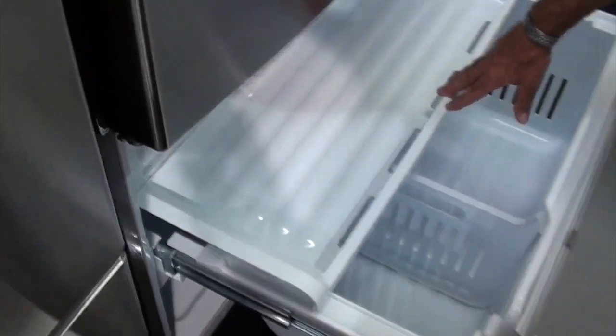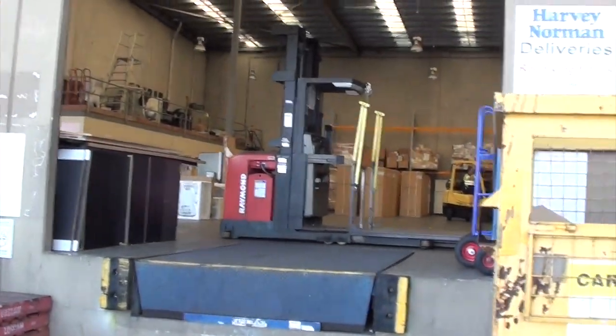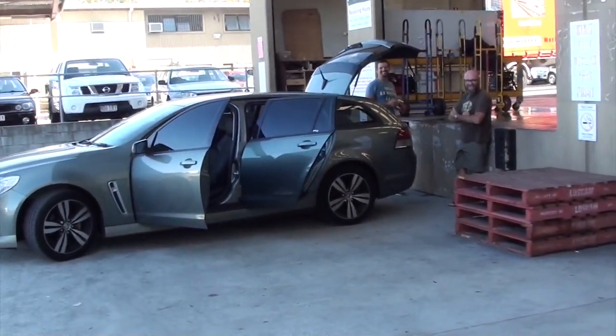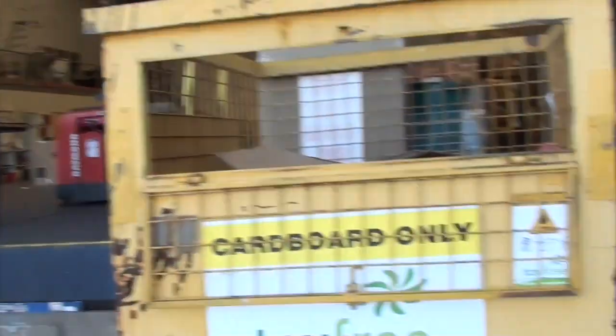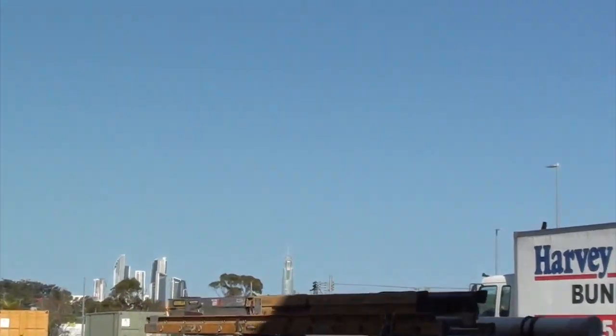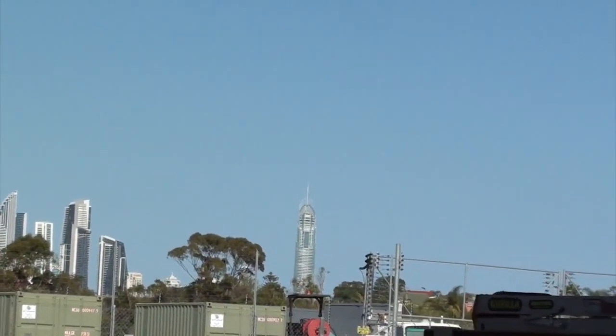They didn't have the oven that we wanted there, so we had to come to the warehouse to pick it up. The warehouse — awesome. Nice views of paradise out that way. Anyway, we got the oven and the boys are going to go back to the unit and drop it off. I couldn't be bothered, so I decided to come home.